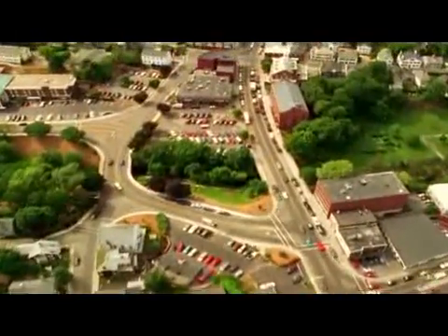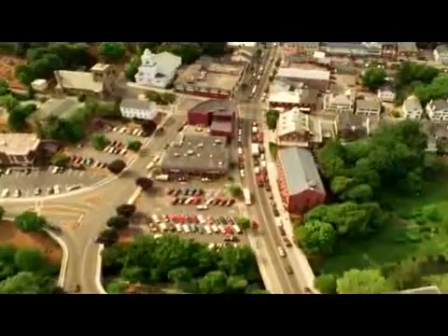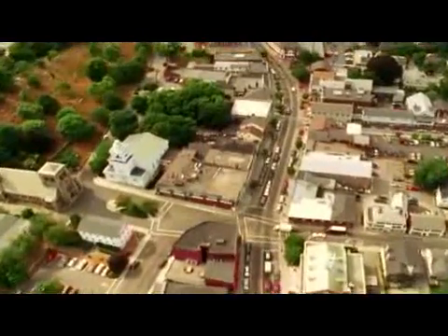Thousands of years ago, people used to make fire. Now we use it to make power for the entire home. And the best thing about solar energy is that it's always there.